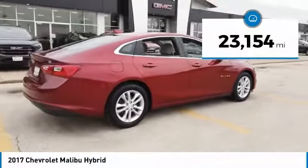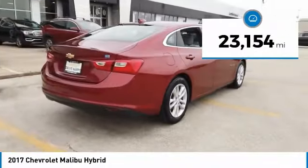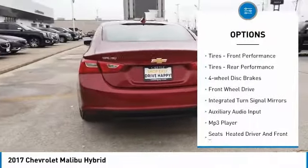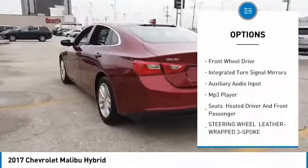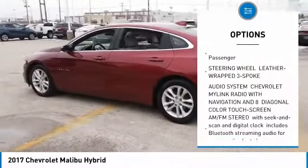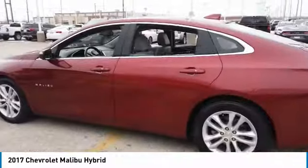This vehicle has less than 25,000 miles. Here are some of this vehicle's great options: heated mirrors, aluminum wheels, front and rear performance tires, four-wheel disc brakes, FWD, and integrated turn signal mirrors.